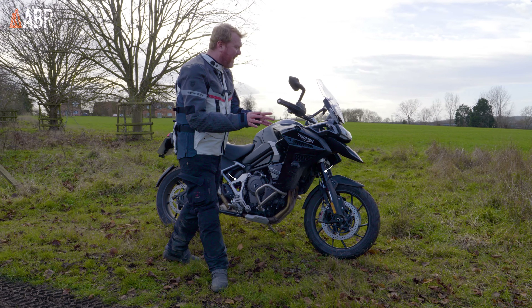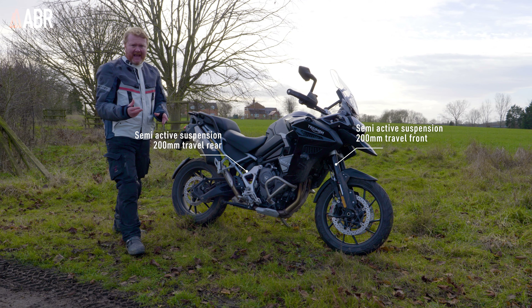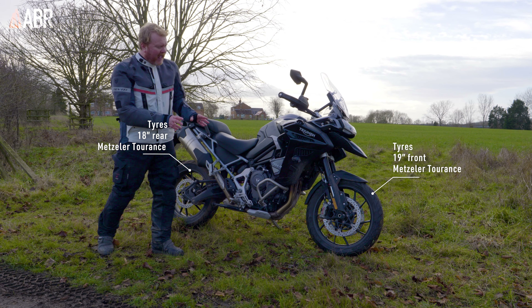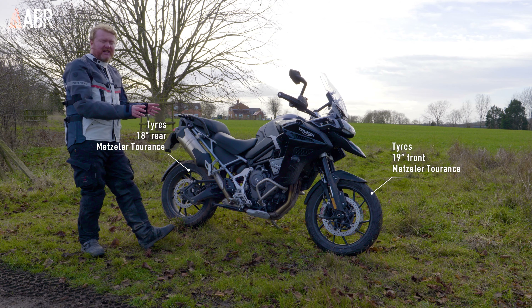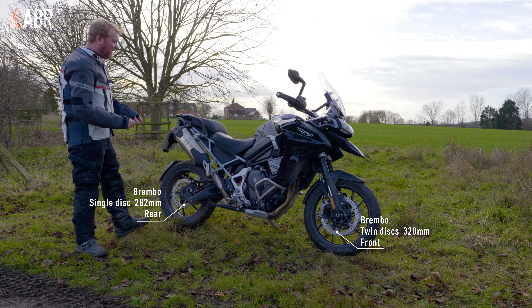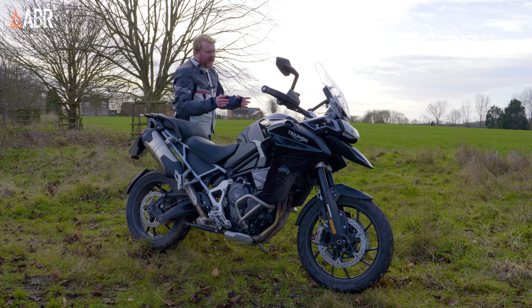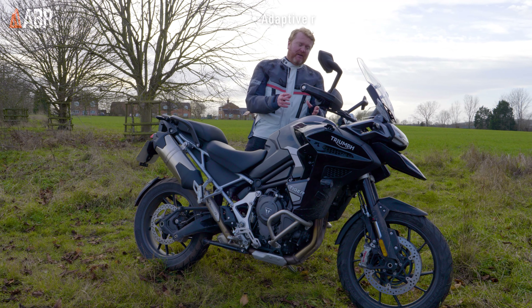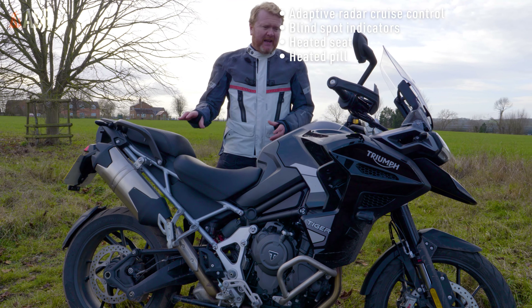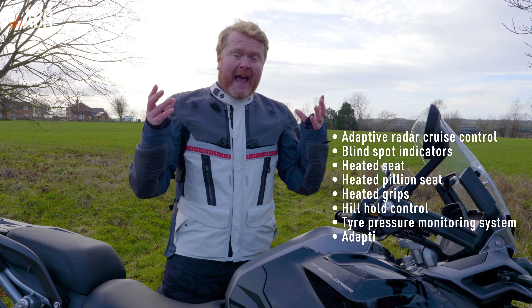Being a premium machine, it's laden with technology, including semi-active suspension that adjusts as you ride, giving 200 millimeters of travel front and back. We also have 19-inch front and 18-inch cast alloy wheels clad in Metzeler Tourance tires, with twin disc Brembos up front and a single at the rear. Top-of-the-range features include adaptive radar cruise control, blind spot indicators, heated seats for rider and pillion, heated grips, hill hold control, tire pressure monitoring, and adaptive headlights.